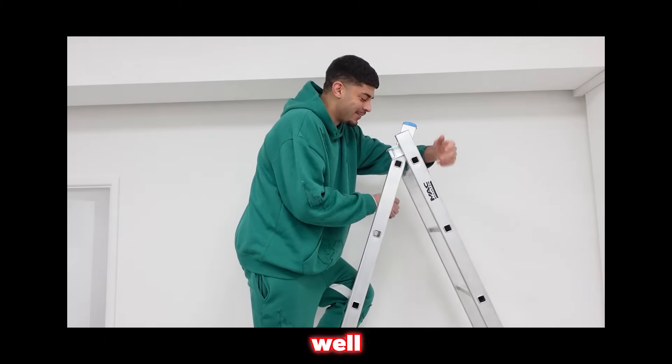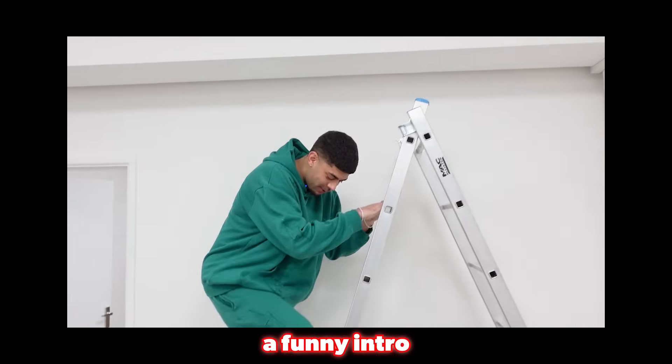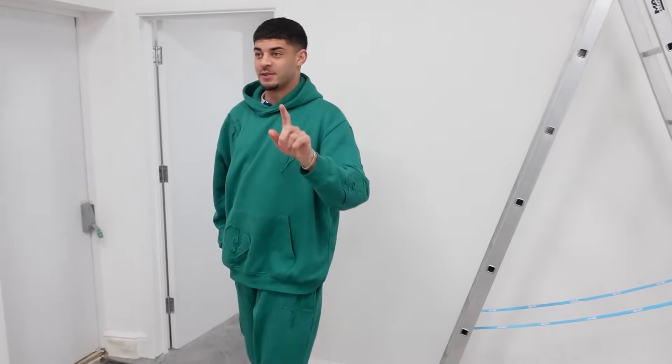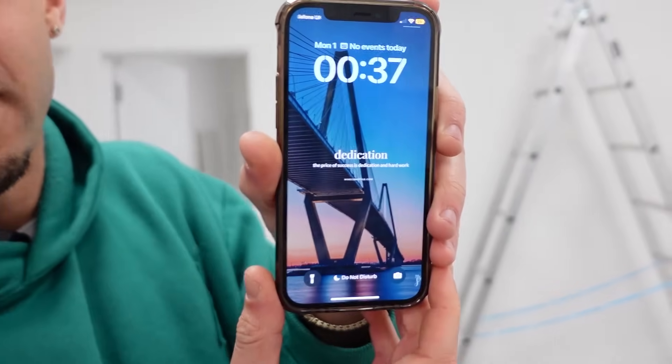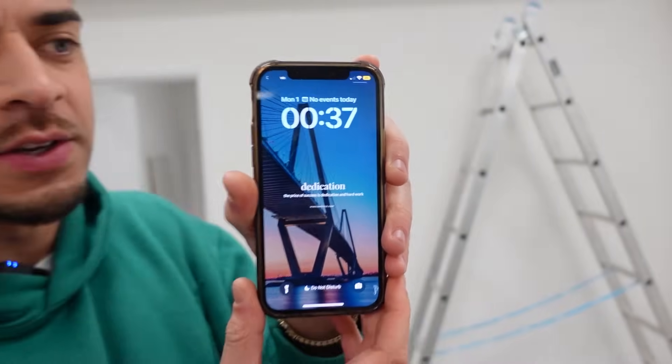You're probably wondering why I'm on top of a ladder - I thought it'd be a funny intro. But guys, today first and foremost, it is 20 to 1 in the morning on the 1st of January, so happy New Year! Hope you guys are having a great 2024 so far.